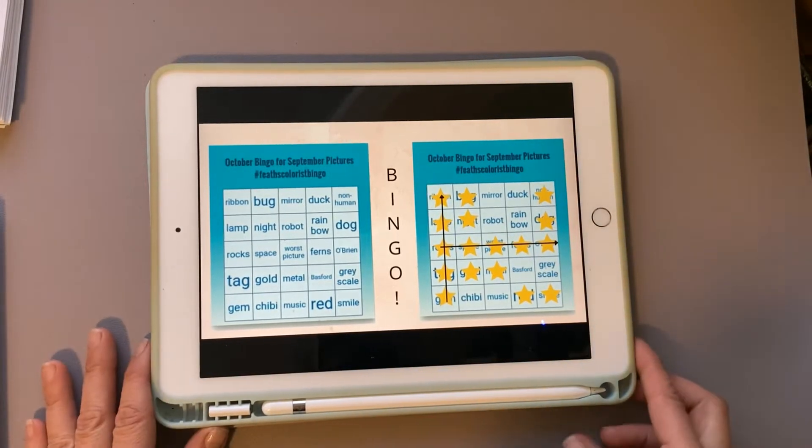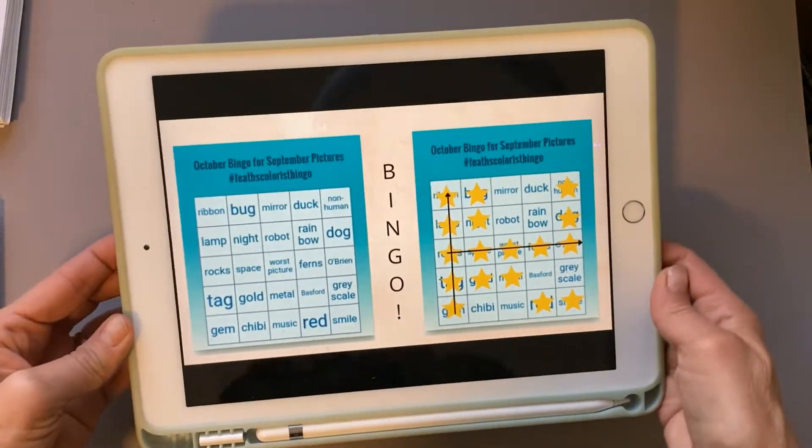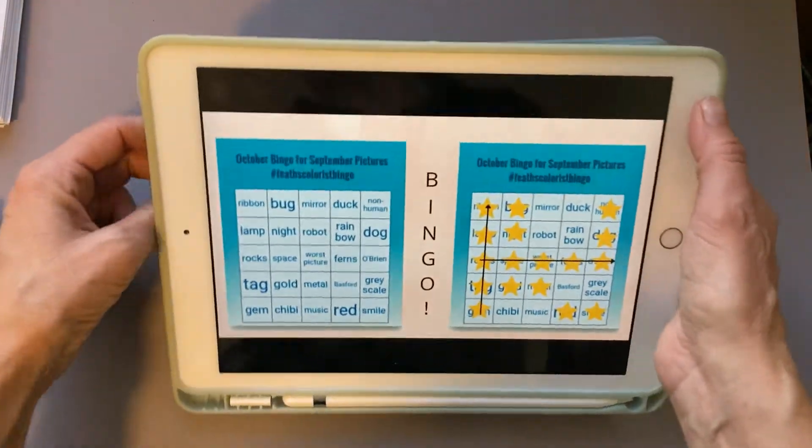I'm pretty excited about that and I will turn the lights on and share with you the pictures that I got the bingo with.